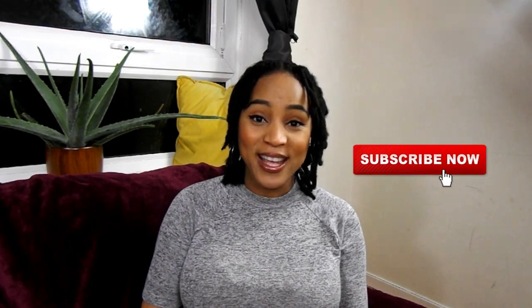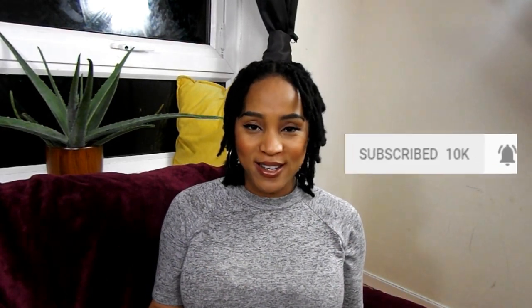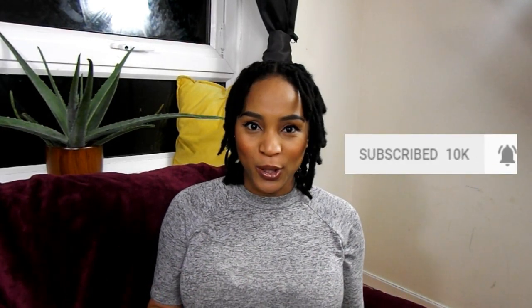What's good guys, it's your girl Keisha Arielle and welcome back to my channel. In today's video, I will be sharing with you some tips to follow before starting your lock journey. If you are new here, please consider hitting that subscribe button as well as that notification button so that you will never miss an upload every Sunday at 5pm.